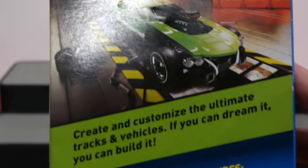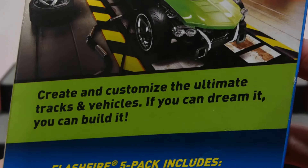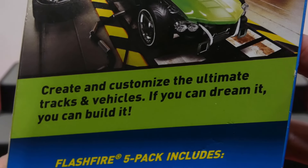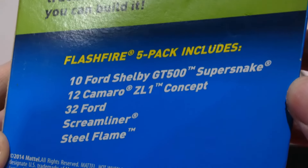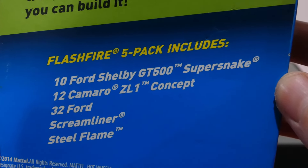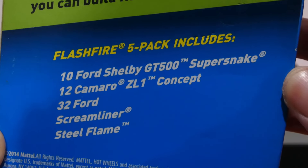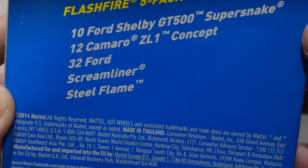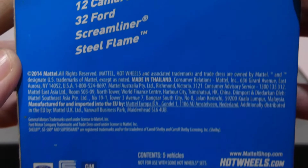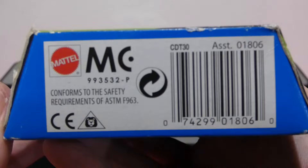You can see the cars in the background — love the old cars, very very nice. Create and customize the ultimate tracks and vehicles. If you can dream it, you can build it. Awesome! This pack includes the 2010 Ford Shelby GT500 Super Snake, the 2012 Camaro ZL1 Concept, the 32 Ford, the Screamliner, and the Steel Flame. And there is a little bit of mumbo-jumbo there, and there is the old barcode there.